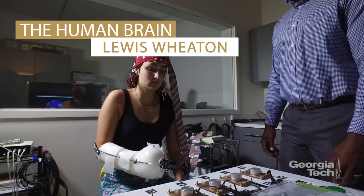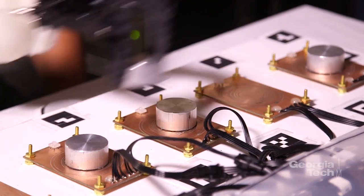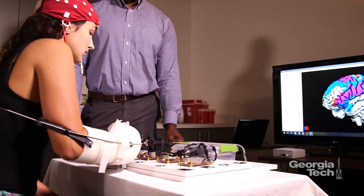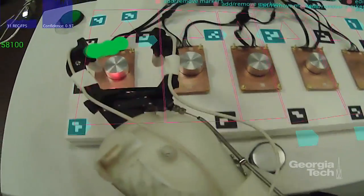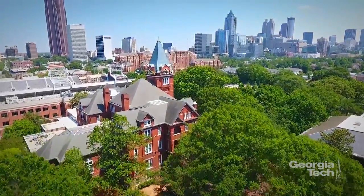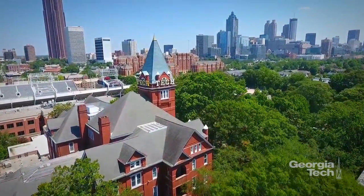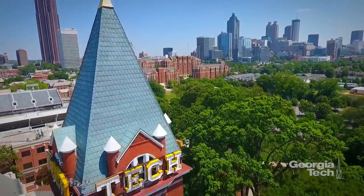Researchers are applying systems analysis approaches and engineering tools to understand the human brain and develop methods for treating its ills. Researchers are also leveraging the brain's power to compensate for injuries to it and to the body. Through partnership and innovation, we're helping create health advances that will change lives throughout the world. We're creating the next.